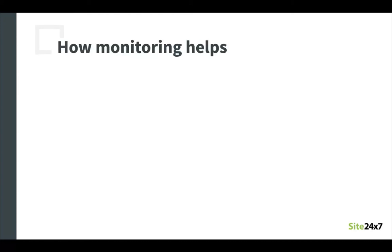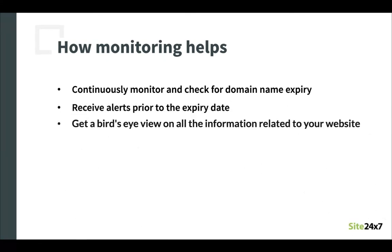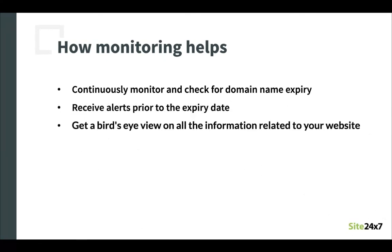So how can a monitoring tool like Site247's domain expiry monitor help you avoid this scenario? A domain expiry monitoring tool like Site247 will continuously check for your domain name's expiry, alerting you 30 days prior to this happening. This will ensure that you are able to renew your domain in advance and maintain ownership. You can also review important information such as days left to expire in the main dashboard, keeping you updated on a day-to-day basis. You will also be able to use reports such as the FQDN report in the report section, which provides a list of all the domains that are about to expire in coming days, allowing you to plan your actions in advance.